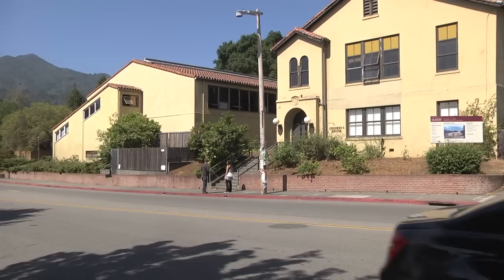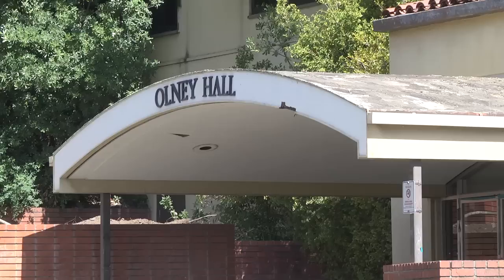From planning to building, a new phase of development is underway at the College of Marin.